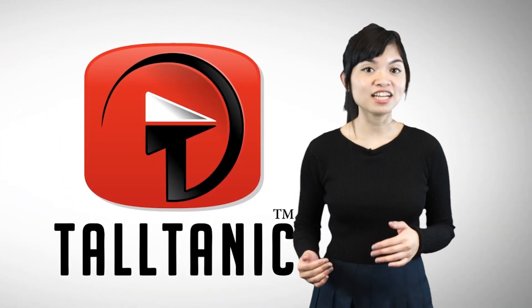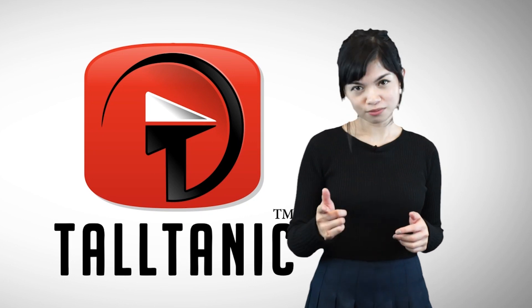Hey guys! Don't forget to check out my channel, Wacky Universe, on your way out, and I'll see you next week!